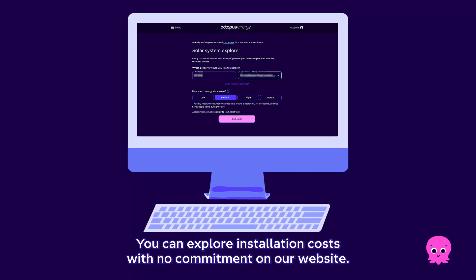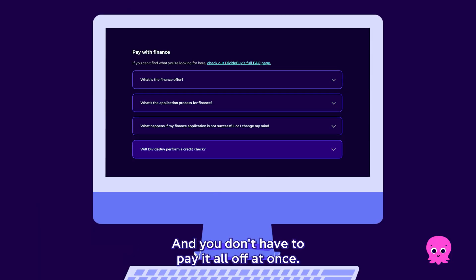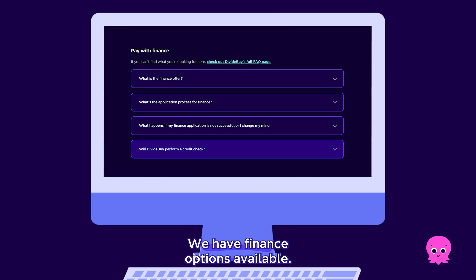You can explore installation costs with no commitment on our website and you don't have to pay it all off at once. We have finance options available.